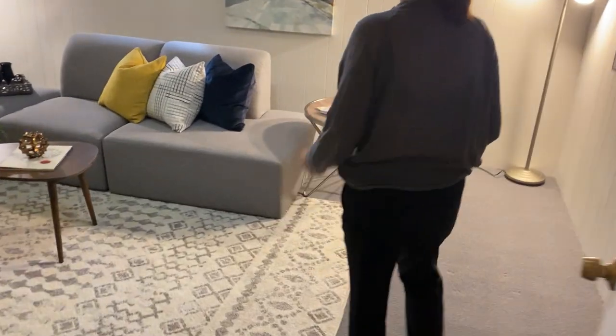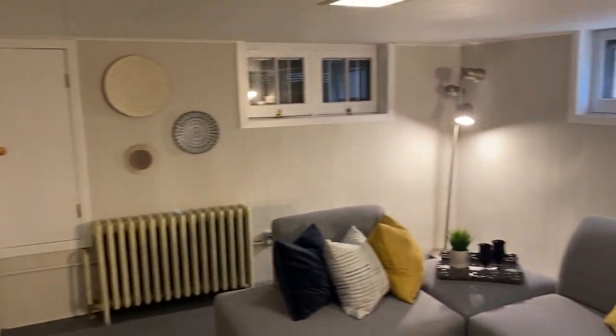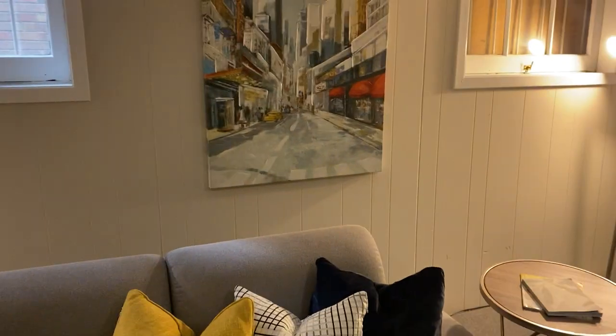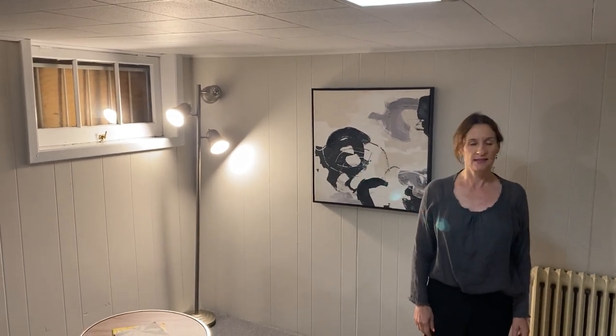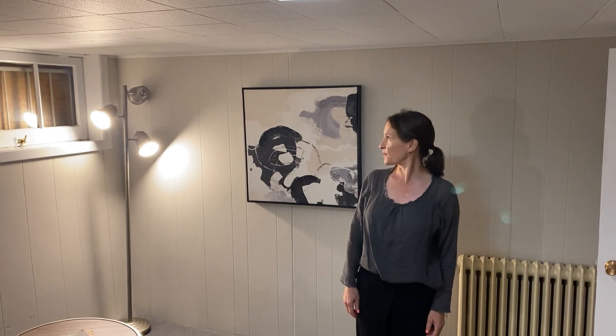And a rec room. There is a door here. So fairly high ceilings, and a great little place for the kids.